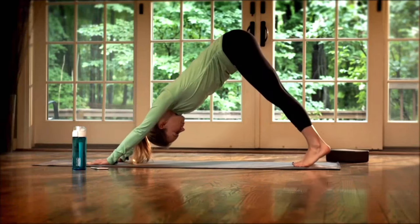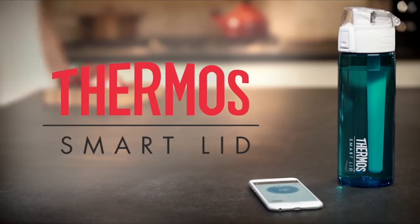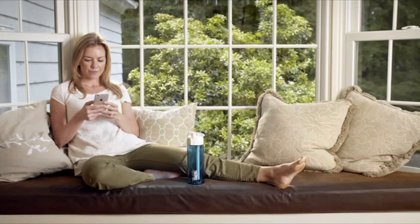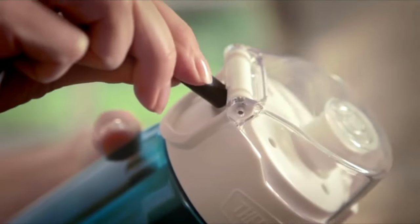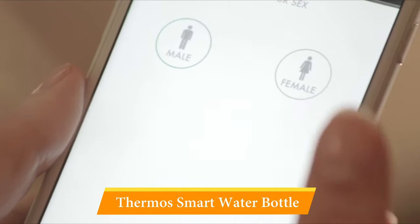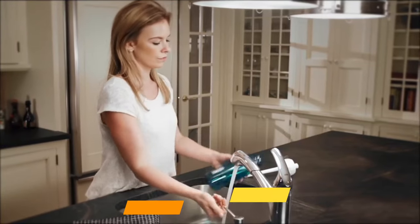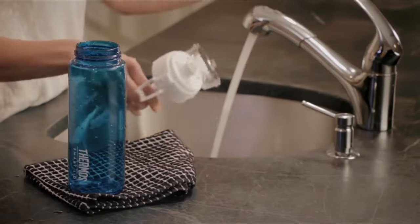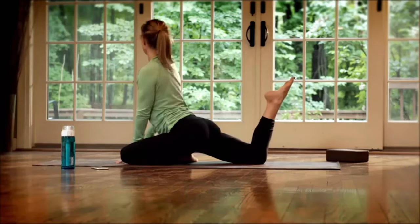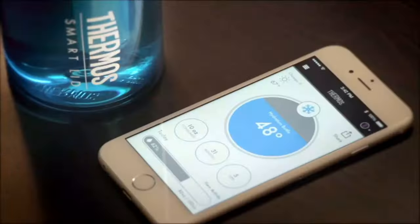Number 4: Thermos Smart Water Bottle. This household name in the liquid-toting game has added a Bluetooth-enabled smart lid to its 24-ounce water bottle. The lid pairs with the free Thermos Smart Lid app, available on the Apple App Store for iOS 7 and higher. You can set your own goal or use the app's hydration calculator for a customized goal. The app monitors the water level in the bottle and charts daily, weekly, and monthly progress. It can also pair with your Fitbit account. The smart lid reports real-time liquid temperature, and the rechargeable battery is claimed to last up to 12 days.